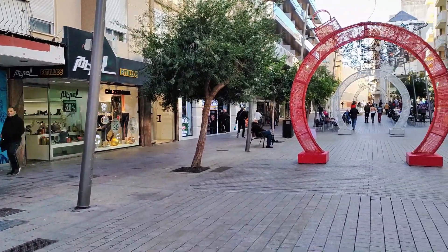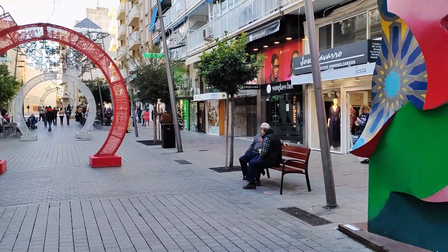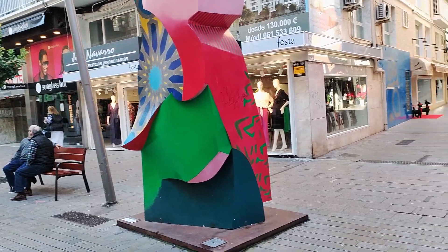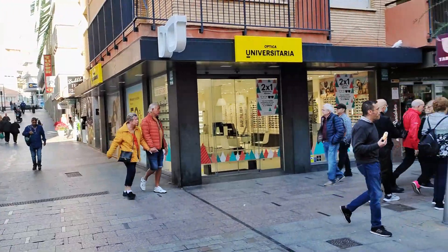Hi there, hola and welcome to my YouTube channel here at Benidorm and Beyond. I'm an English woman who's lived here in the resort for over 20 years and my aim is to give you a unique and different take on all there is to see, do and enjoy in Benidorm and the surrounding areas, so here we go.